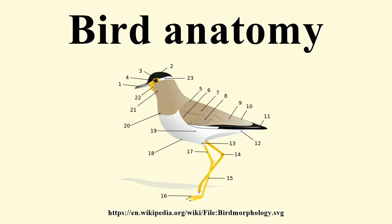The beak, bill, or rostrum is an external anatomical structure of birds which is used for eating and for grooming, manipulating objects, killing prey, fighting, probing for food, courtship, and feeding young. Although beaks vary significantly in size, shape, and color, they share a similar underlying structure: two bony projections, the upper and lower mandibles, covered with a thin keratinized layer of epidermis known as the rhamphotheca. In most species, two holes known as nares lead to the respiratory system.